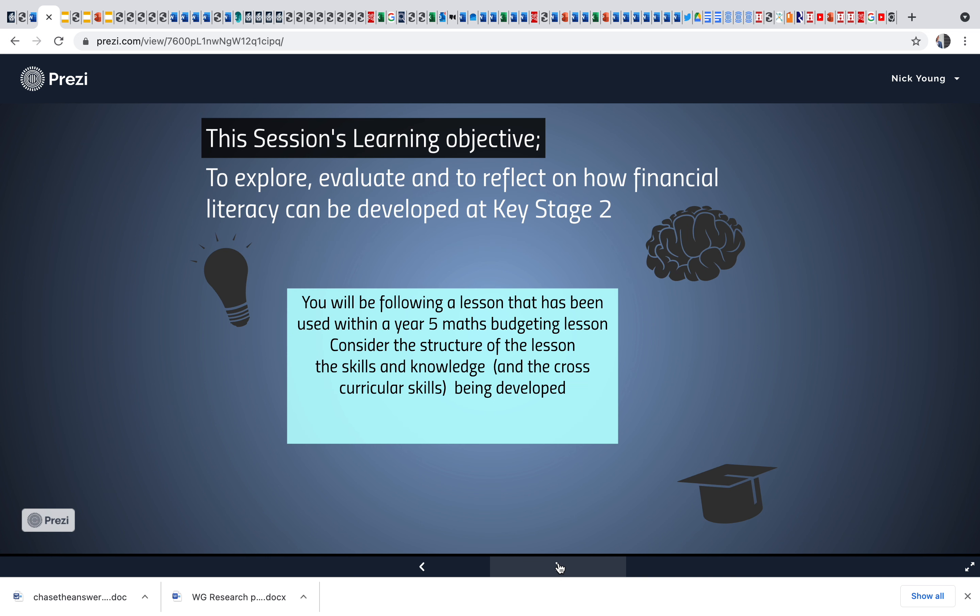Their lesson objective is to explore, evaluate, and reflect on how financial literacy can be developed in key stage two. They're going to be following a lesson and will need to pretend to be children. This has been used with year five — there are loads of different cross-curricular skills they need to track and be aware of throughout — so it's really important they're keeping notes, and this is a good one to reflect on for their blog.